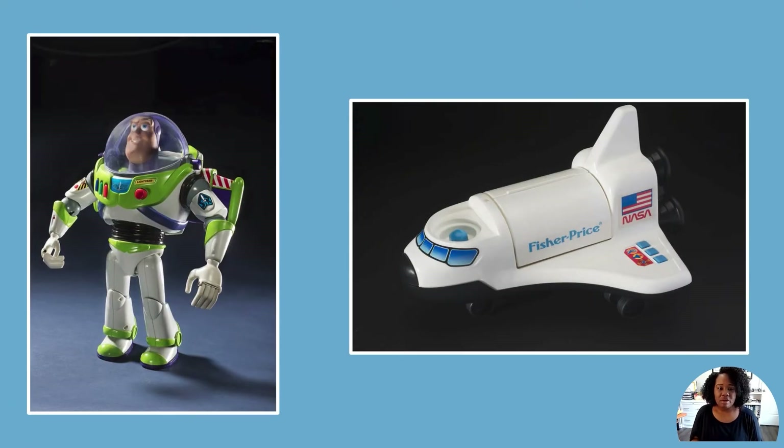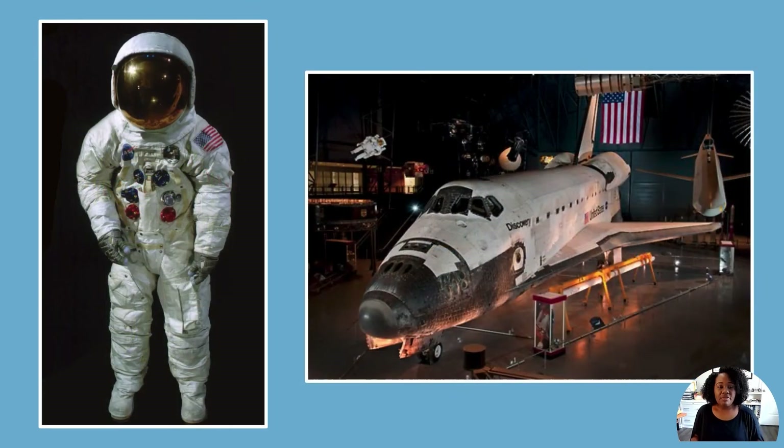Have you ever seen or played with toys like these before? Have you ever wondered if these toys look like something real? If you have, that's great, because these toys were inspired by real-life objects. The creators of these toys had to use their imagination in order to make the toys. Today we're going to look closely at the real-life objects that these space toys were designed to look like.